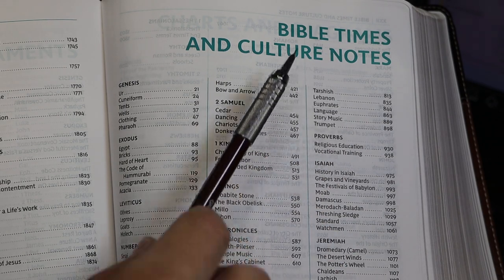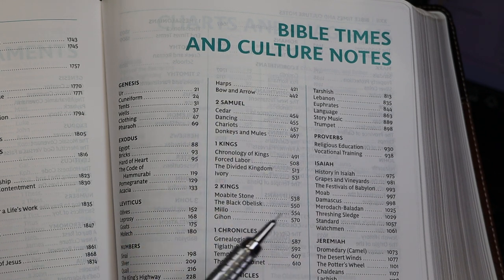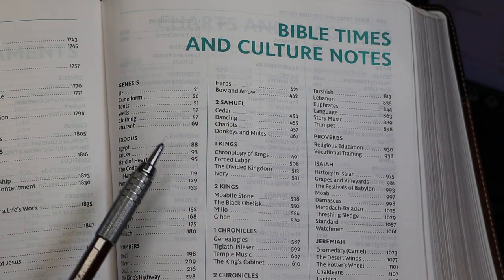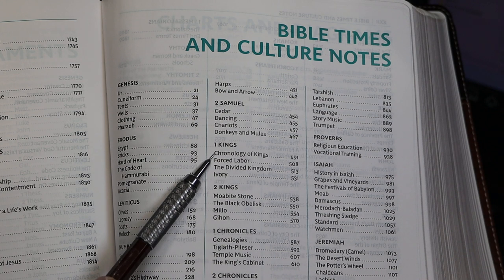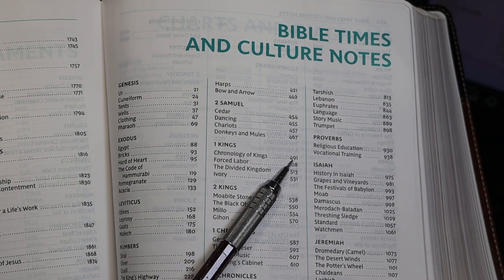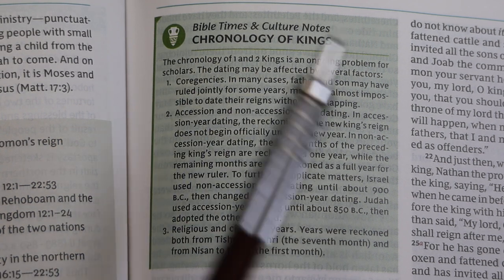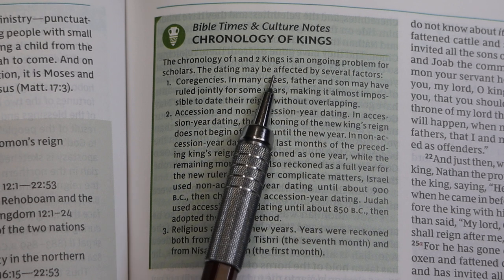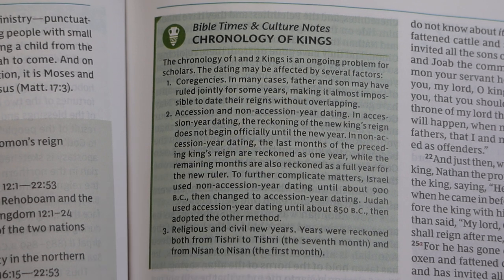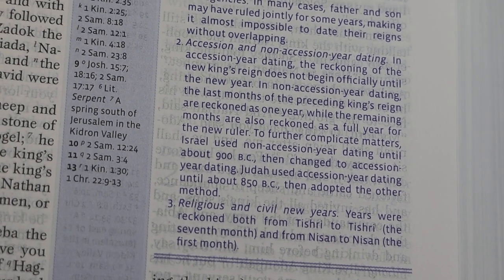The next category of notes was Bible Times and Culture Notes. Let's look at 'Chronology of Kings' on page 491. Here we are at that Bible Times and Culture Note: 'It's an ongoing problem — the dating may be affected by several factors.' You can pause that and read it. Here's what that same entry looked like in the second edition.